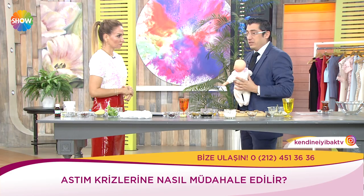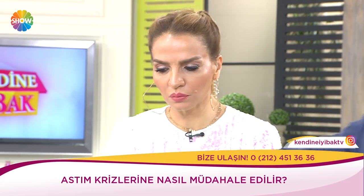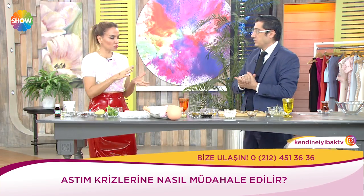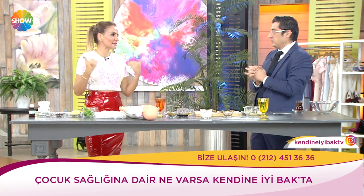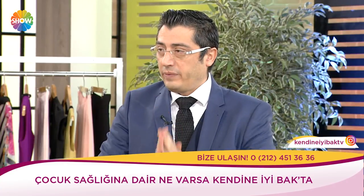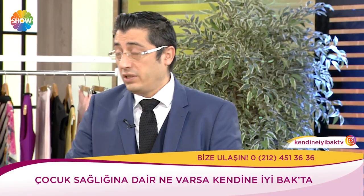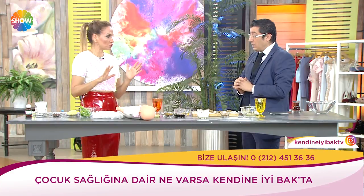Maalesef çocuk ölümlerinin %4'ü bu şekilde — sebebi bilinmeyen ölümler — oluyor. Allah korusun. Aile zaten çocuğunun normal öksürükten farklı bir noktaya geldiğini hisseder. Çok hızlı gelişir: Akşam yatırırsınız çocuk normaldir, gece 3'te kalkar nefes alamıyordur. O yüzden öksürük deyip geçmiyoruz.